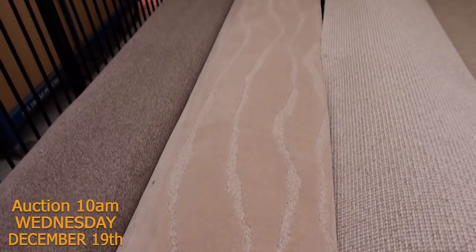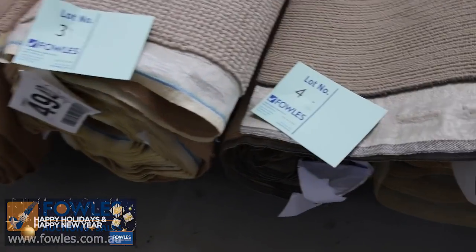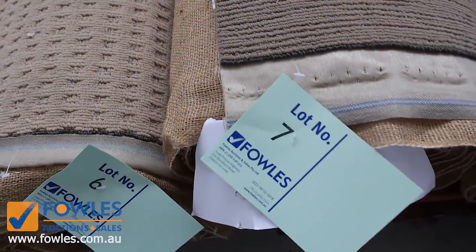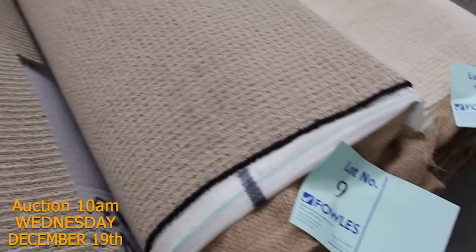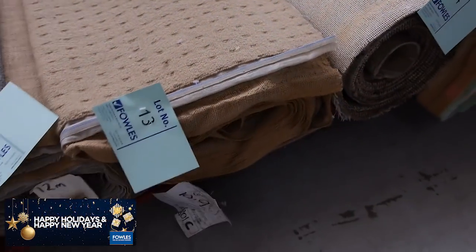We've got some beautiful quality plush pile, and lot number 3 is an awesome quality loop pile — 100% wool, 11.6 metres of that. That's a $150 a metre carpet that'll probably sell for $25 to $30. All these beautiful loop pile carpets in the wools and the nylons, lots of colours, anywhere between $25 and $40 a broadly metre. We sell it by the broadly metre — it's all 3.66 metres wide.